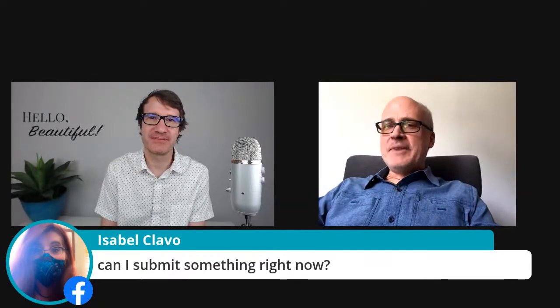Send it to me — it's Brett at genanxiety.com. I'll see what you've got.